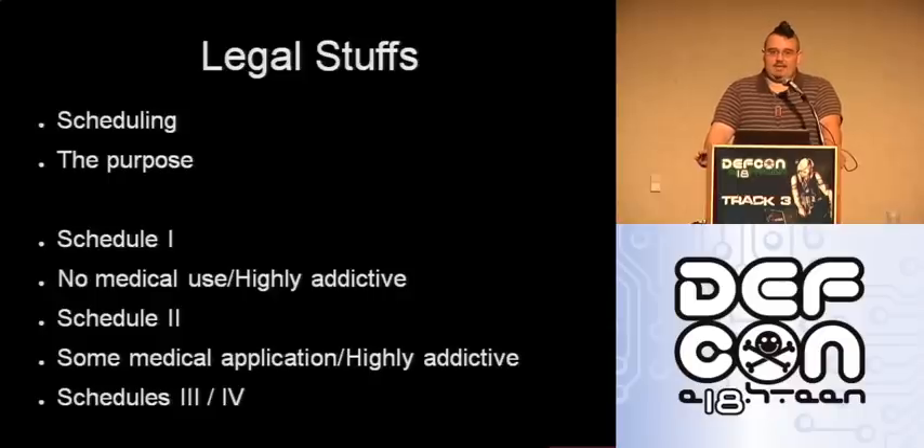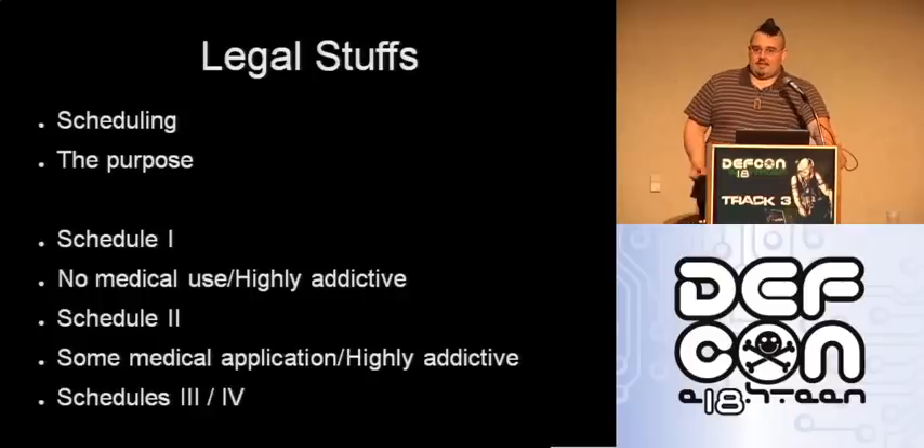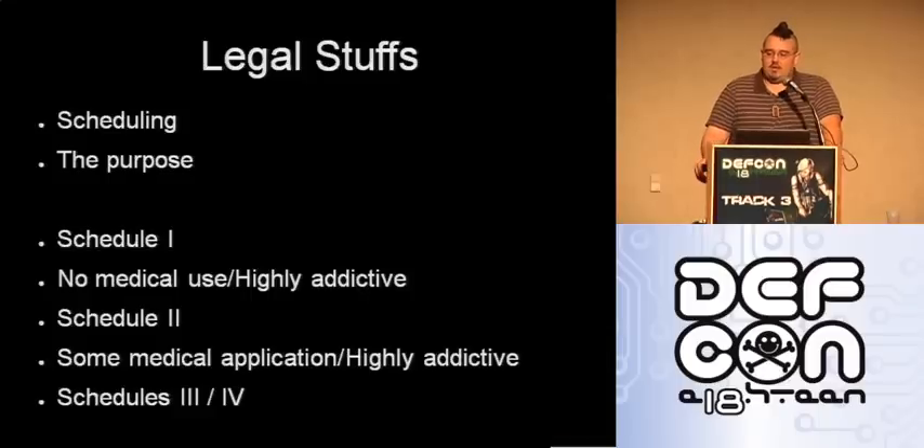It is not legal to own Schedule 1 drugs without DEA approval. Schedule 2 drugs have a slight medical advantage but are still highly addictive and dangerous. A weird example is that cocaine is actually a Schedule 2 drug — it's still used as an anesthetic in certain surgeries, like ocular surgeries. Schedule 3 and 4 is where you start getting into drugs that are less addictive, cause less social harm, and are not physically addictive. Schedule 3 includes antipsychotics and antidepressants; Schedule 4 includes acetaminophen, salicylates, lower-level painkillers, and things like Benadryl.